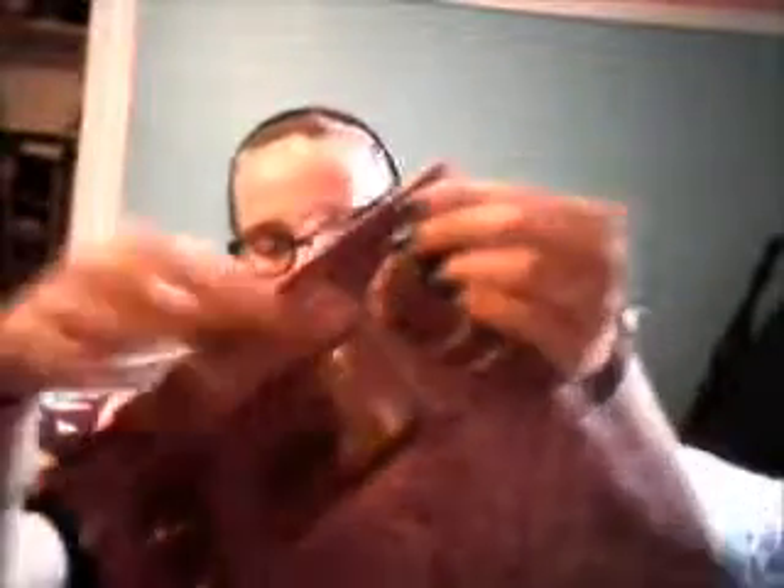It's got a snakeskin kind of texture and inside it's just got a couple pockets. It's just like one of those crossbody bags — I love this so much.